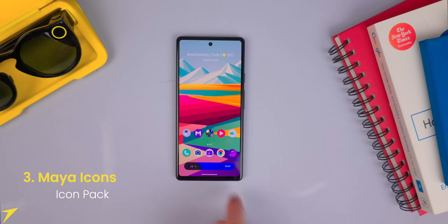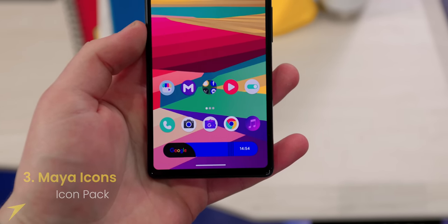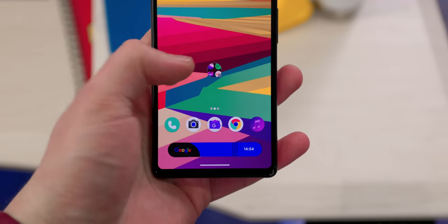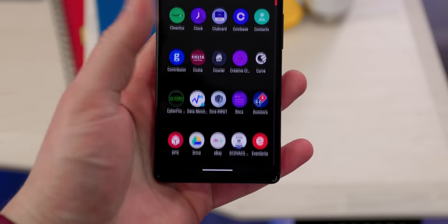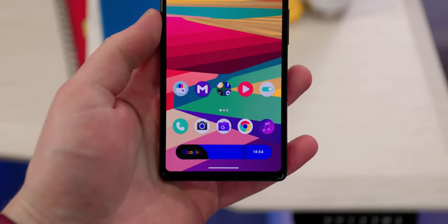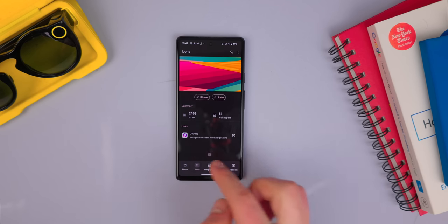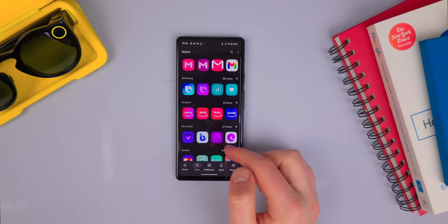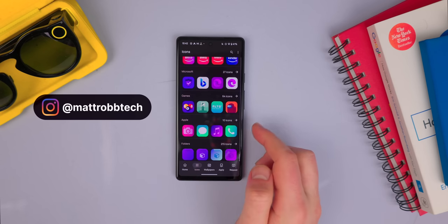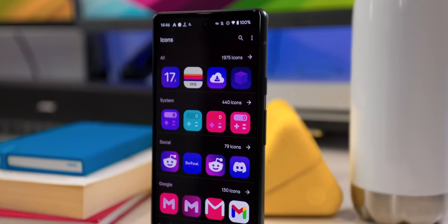At number three is Maya Icons. These are the icons I'm using on my home screen — as you can see, they're very flat, very clean, and I personally dig the way they look, especially going really nice with this wallpaper. This app consists of 2,300 iOS-inspired icons. I will be giving away some free promo codes for this app as well, so remember to go check out my Instagram page and check out my story — you should see some free promo codes, but you guys will have to be fast.